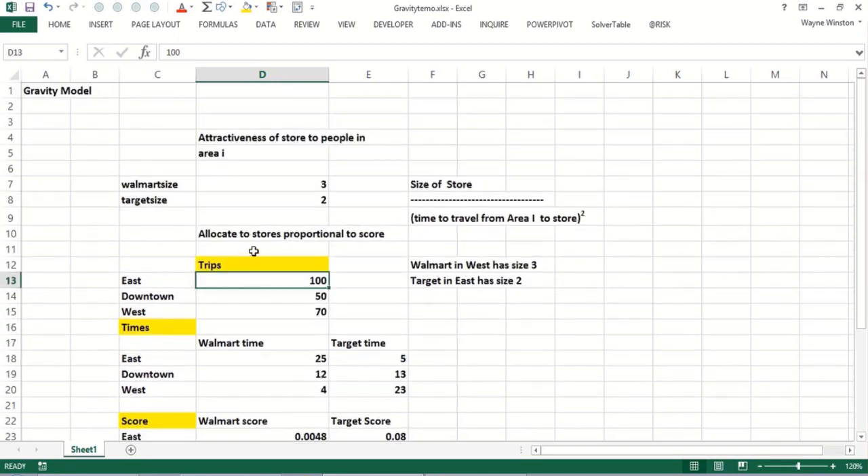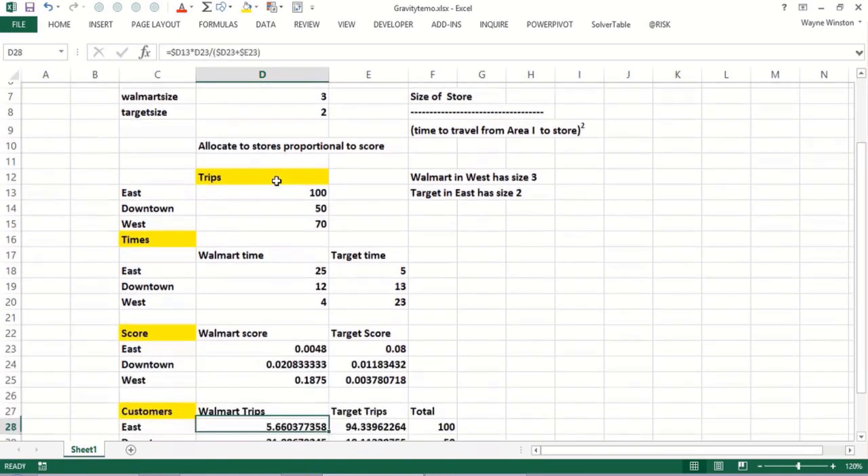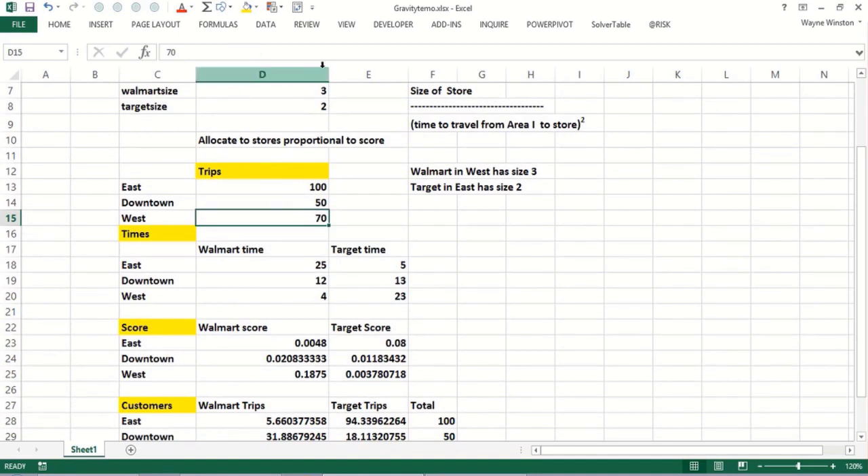This is a really beautiful model. If I made Walmart a much bigger store — say a size of five — you can see Walmart would get more. Let's go back to the original values. It's a really nice model that empirically explains how people choose the stores they go to. The exponent of two is somewhat arbitrary — it works in many situations, but you can actually use Excel Solver to solve for the exponent that best fits the trip data.